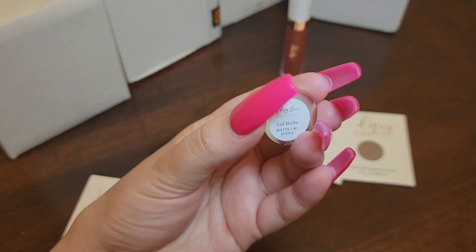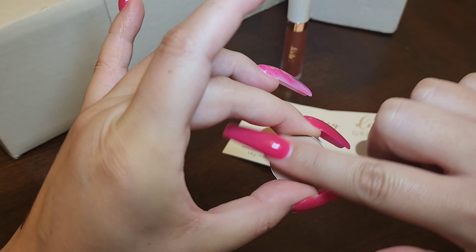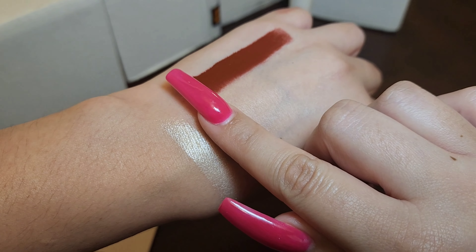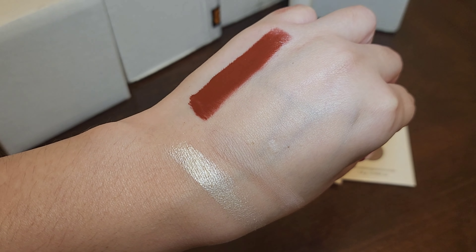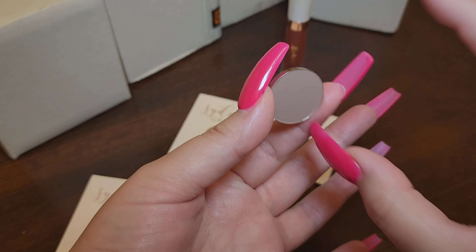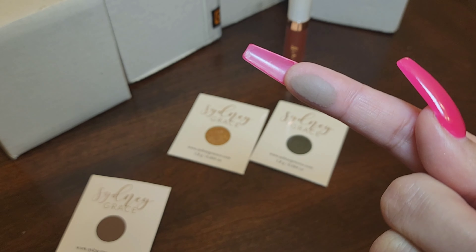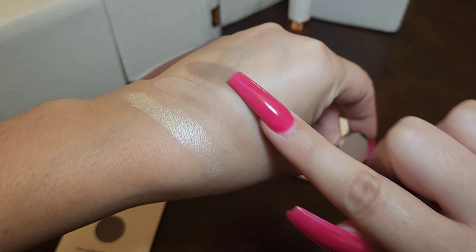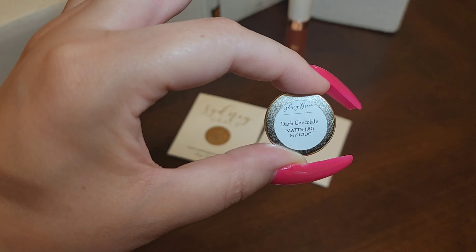There's a matte in Iced Mocha — I might have this one, but he's a beaut. A matte in Puppy. A matte in Dark Chocolate.